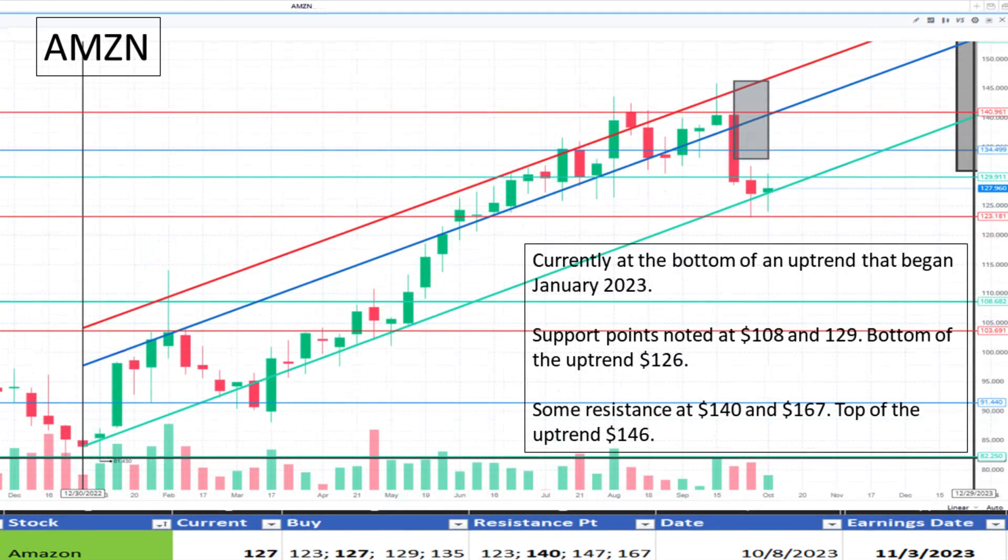Next, Amazon at $127. It's at the bottom of its current uptrend which began in January 2023. The bottom of the uptrend is $127 and the top is $146. It appears to be a discount.